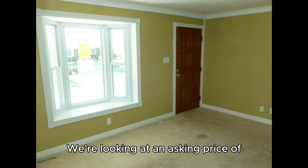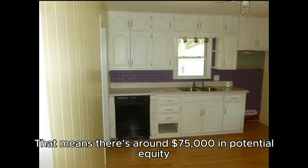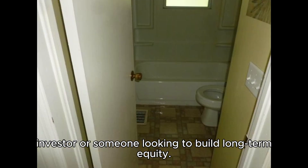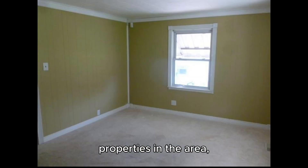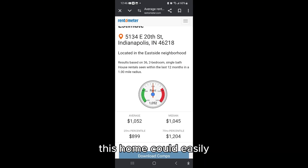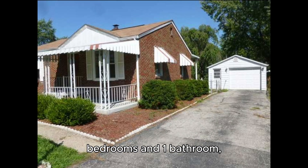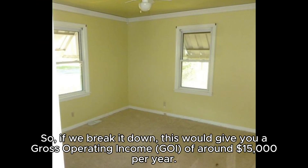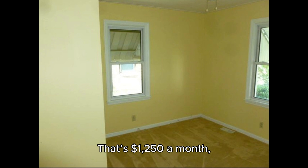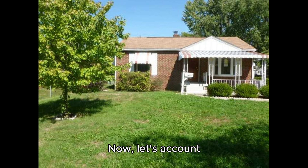Financial breakdown: we're looking at an asking price of $115,000, which means there's around $75,000 in potential equity. Now let's consider the rental potential — based on similar properties in the area, this home could easily rent for about $1,250 per month. Given the two bedrooms and one bathroom, that's a competitive rate for a rental in this neighborhood. That's $1,250 a month multiplied by 12 months.